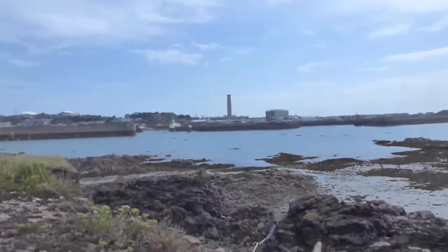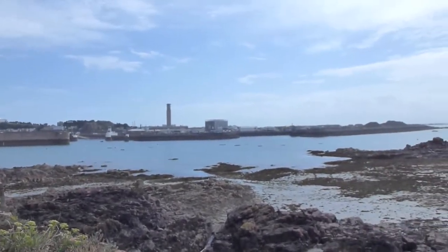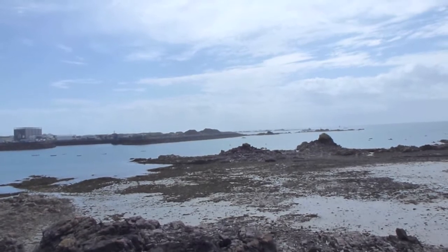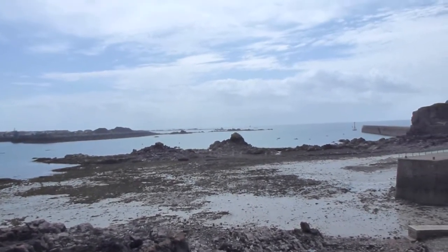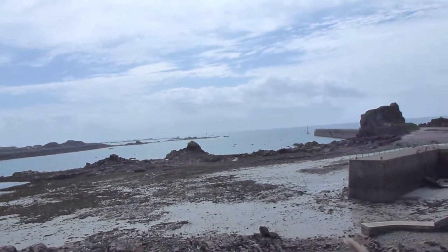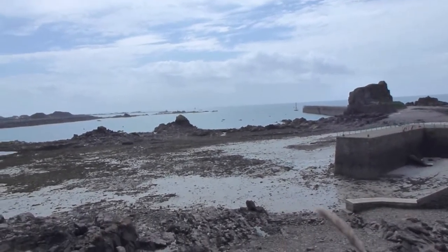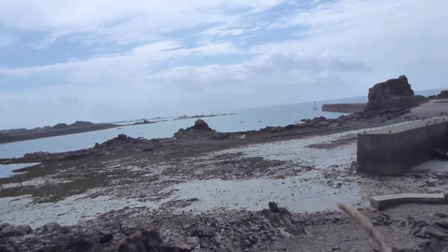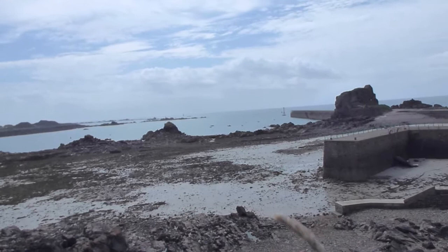You can see a great view of the mainland of Jersey - this is the Channel Islands, about 12 to 14 miles off the coast of France, and approximately 100 miles off the coast of Britain. This was the only part of the British Isles to be occupied by Nazi Germany.